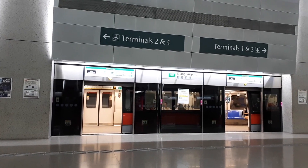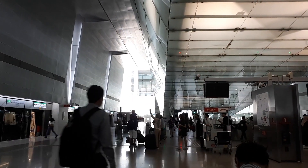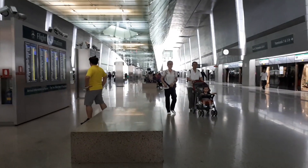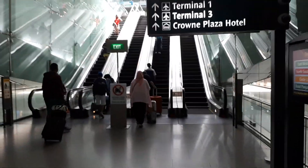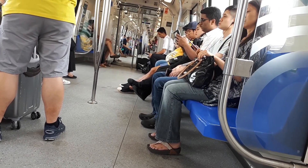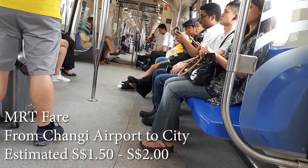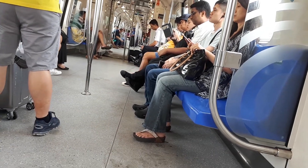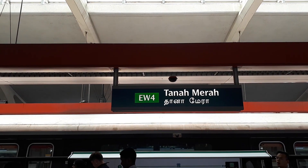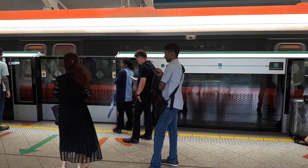We're actually now in the Changi Airport MRT station. From Terminal 2 and Terminal 3, you need to get down here and enter one of these trains. Over that direction is Terminal 3 and over here is Terminal 2. You have to come down one of these escalators. If your hotel is located near an MRT station, it is very convenient to take the MRT to your hotel. You may need to change your train at some stations — one of the places you need to change is at Tanah Merah MRT station.